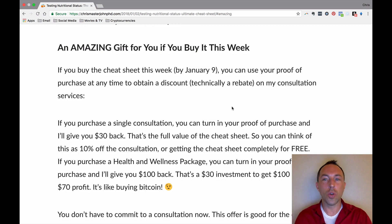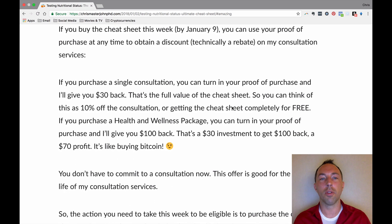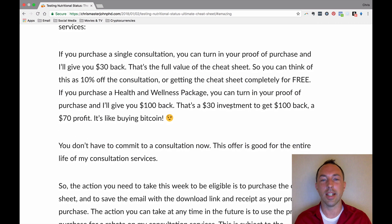If you purchase before January 9th, you can use your proof of purchase from this guide at any point throughout the entire duration that I'm offering my consulting services. If you purchase a single consultation, I'll give you $30 back after you purchase the consultation — that's the price of the guide, which means you get the guide for free. Or if you purchase a consulting package, I'll give you $100 back after you purchase it.